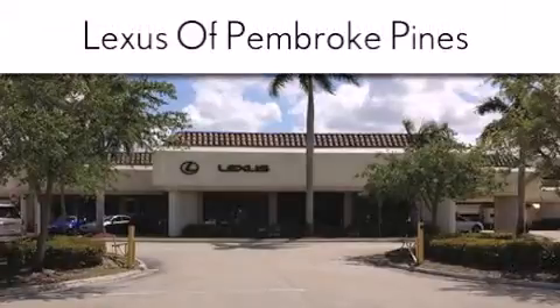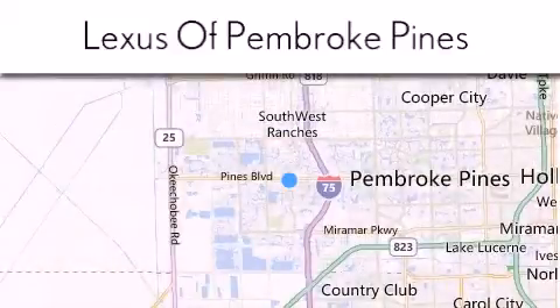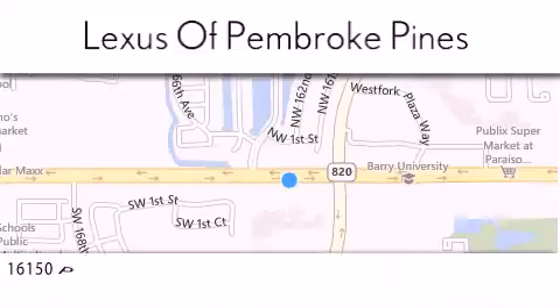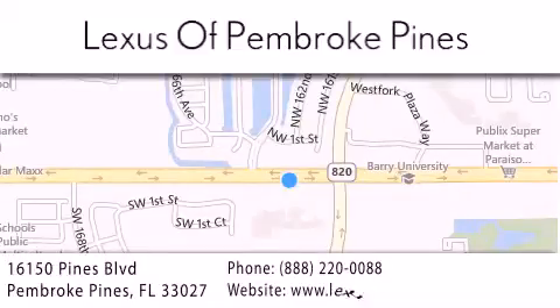If you have any questions, please visit our website, give us a call, or stop by our dealership. We are located at 16150 Pines Boulevard in Pembroke Pines, just one mile west of I-75.